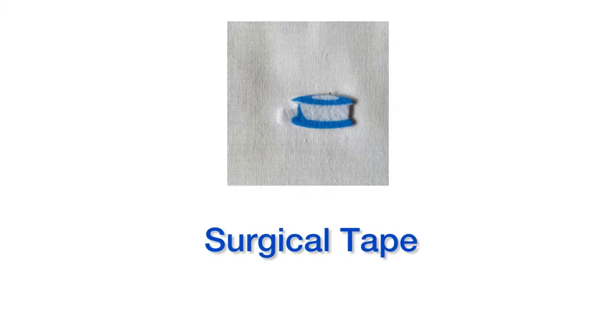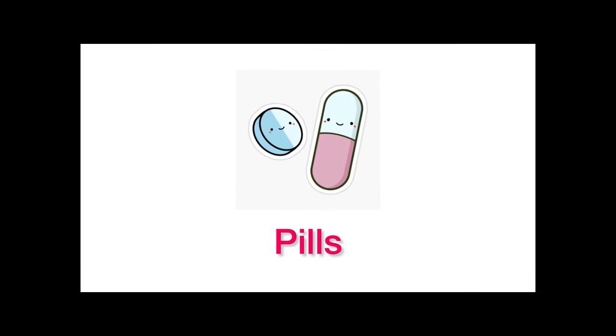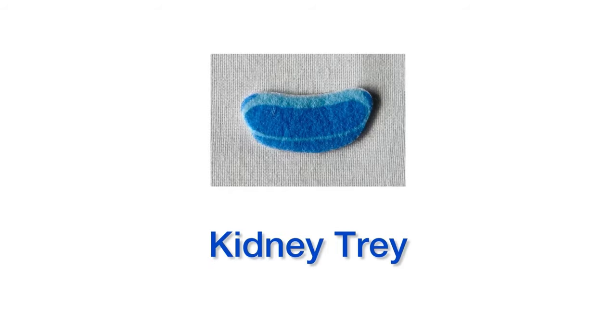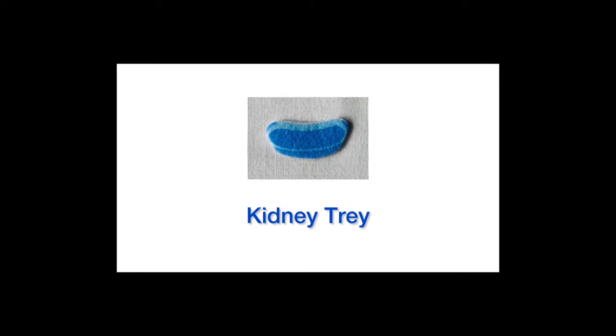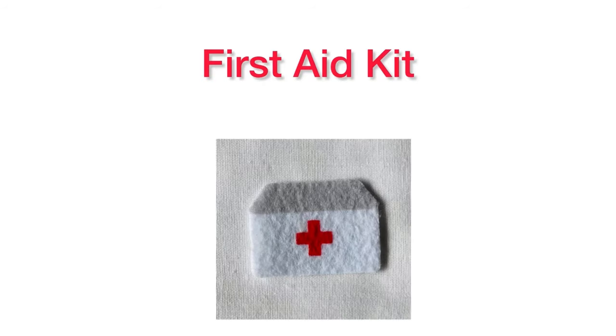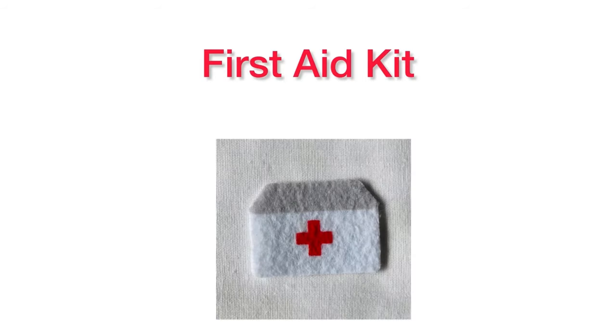Surgical tape. Next one is pills — P-I-L-L-S — pills. This is a kidney tray. It looks like a kidney. Next one is a first aid kit. Have you seen it before?